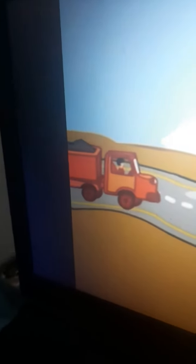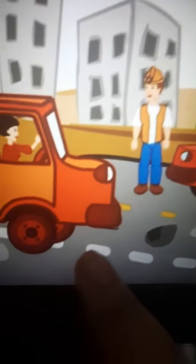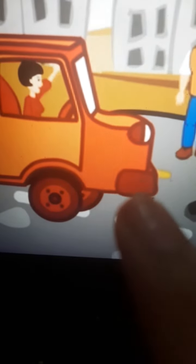He calls someone — the lorry driver. She will know how to solve the problem and fix the damaged road. The lorry driver gets out to look and see. The road is very damaged and needs fixing. She agrees.